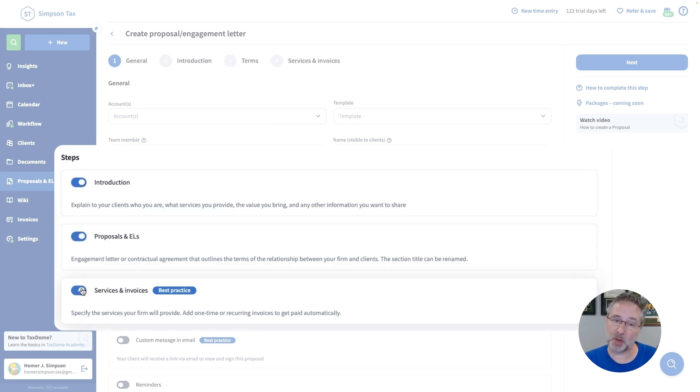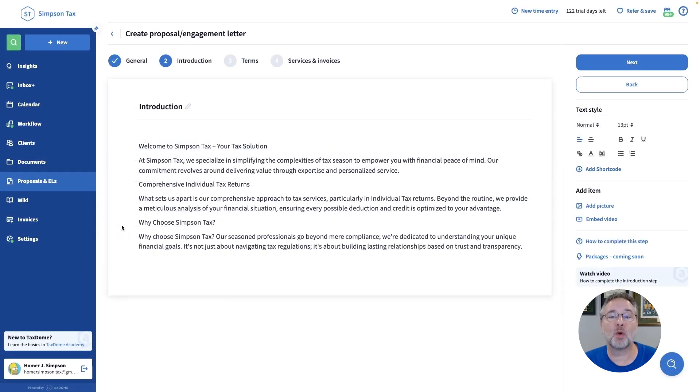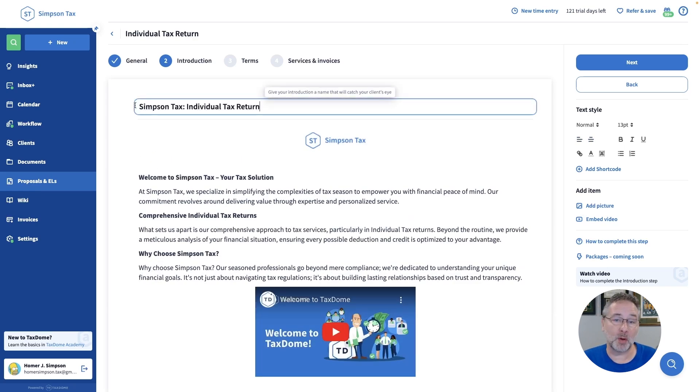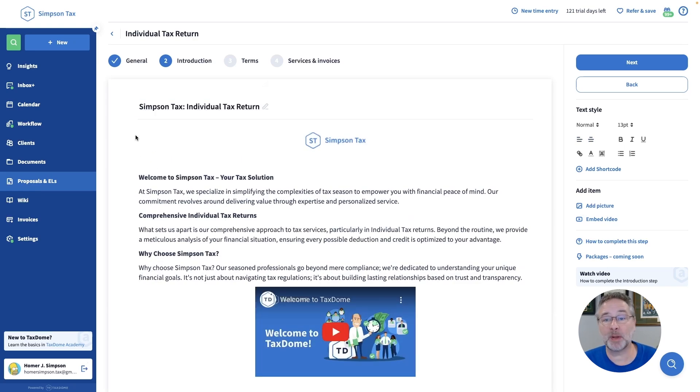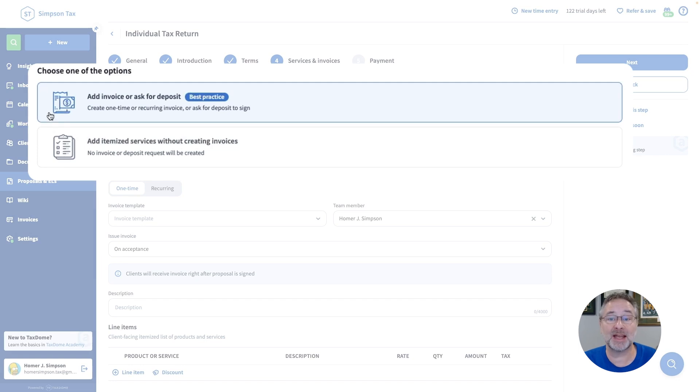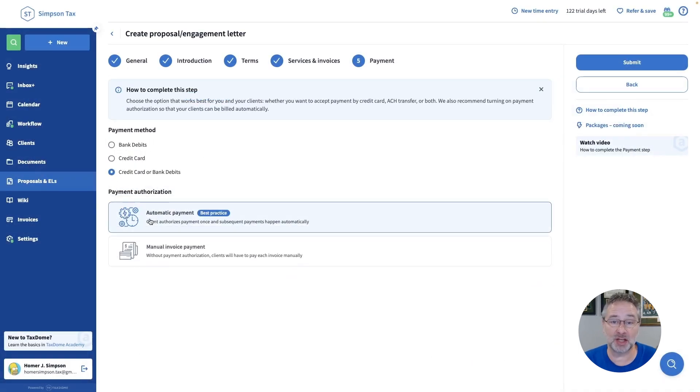You can create proposals, engagement letters, or both, with complete customization from the services you list to branding with logos and even videos. What's more, proposals and engagement letters will help improve sales efficiency.